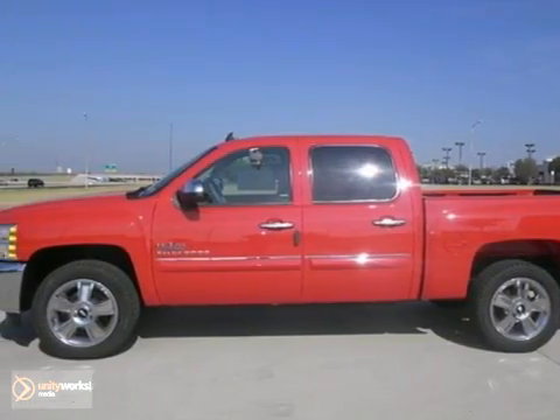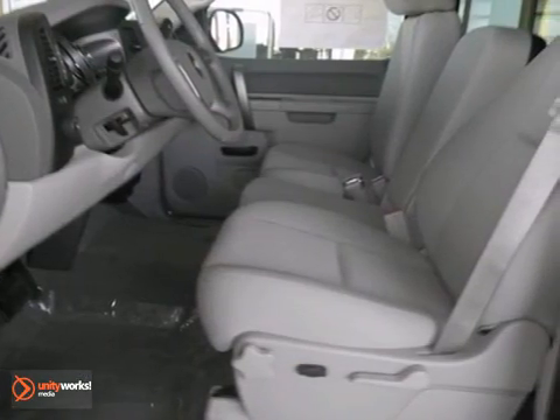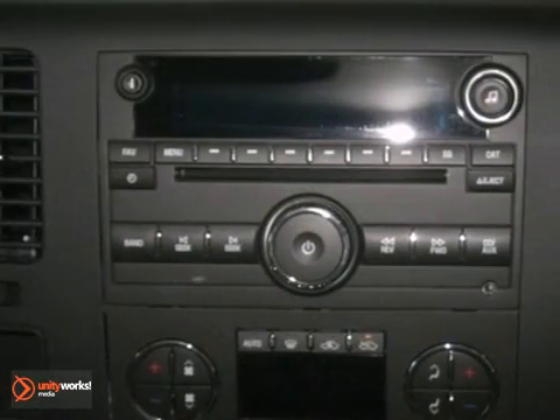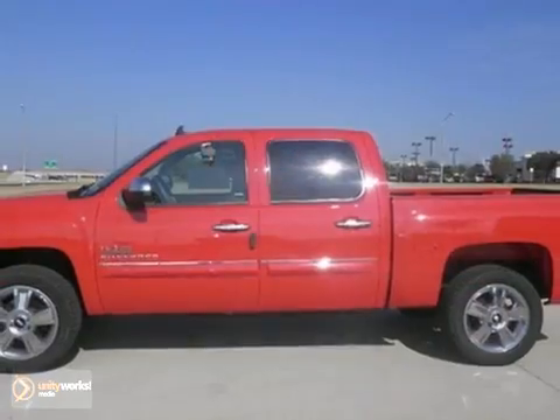If you're looking for reliability, this 2013 Chevrolet Silverado 1500LT is the truck for you. When you get behind the wheel, you'll know it's time to get some work done. It comes with heated mirrors, convenience package, and OnStar. Plus, you'll get air conditioning and cruise control. Come take it for a test drive today.